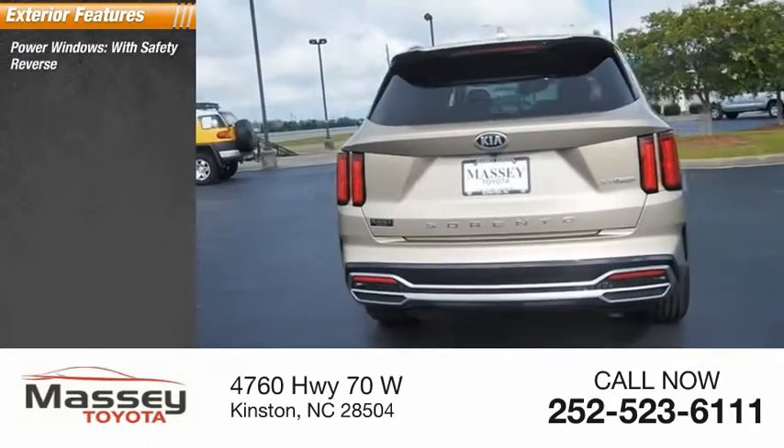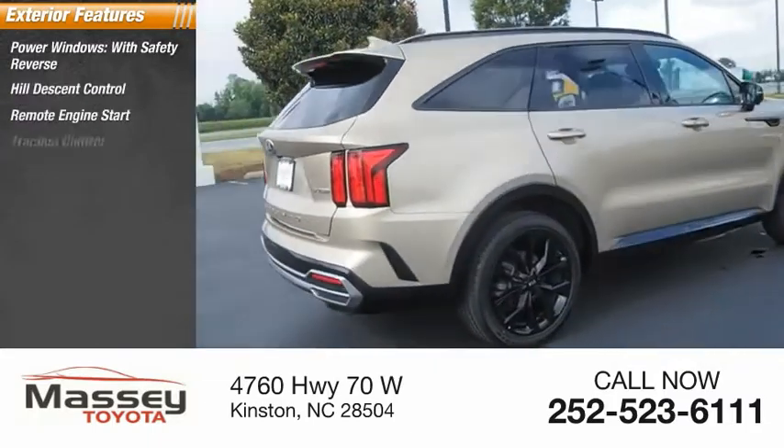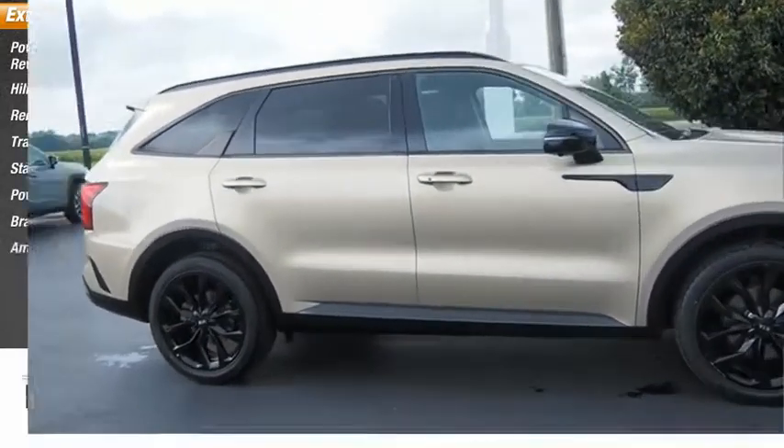Power windows with safety reverse, hill descent control, remote engine start, traction control, stability control, power brakes, braking assist, ambient lighting.